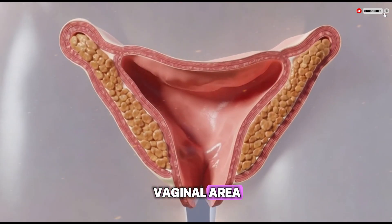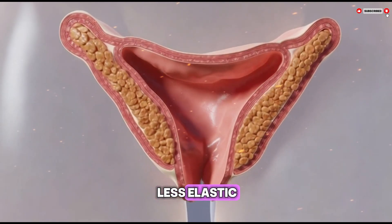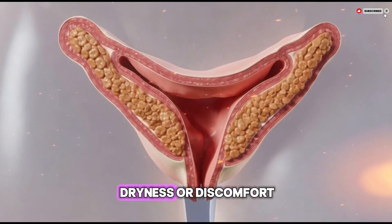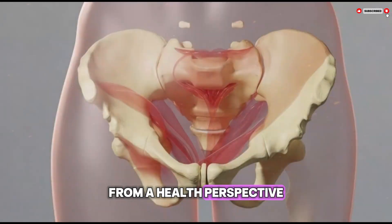This is a normal part of aging and can sometimes cause dryness or discomfort, which can be managed with medical guidance. From a health perspective, the hymen usually does not require any special care or attention.